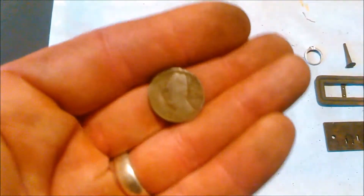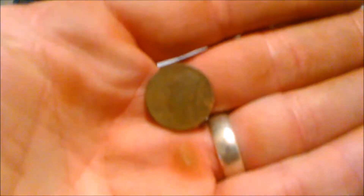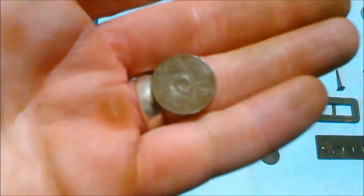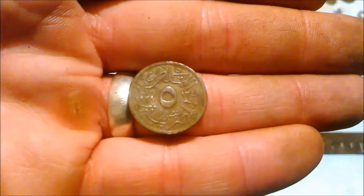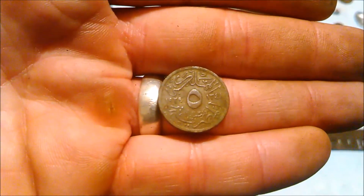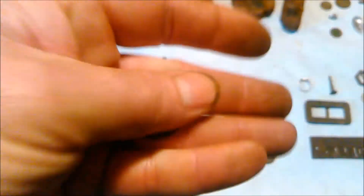Got a couple other coins I thought might have been Asian or Chinese at the beginning, but indeed that's not what they are. You can see the bust on there, but then when you look at the back — pretty sure that's an Arabic coin. I don't know if that's the date 1919, or if it's a backwards seven. I'm not sure — I haven't been able to figure it out yet.